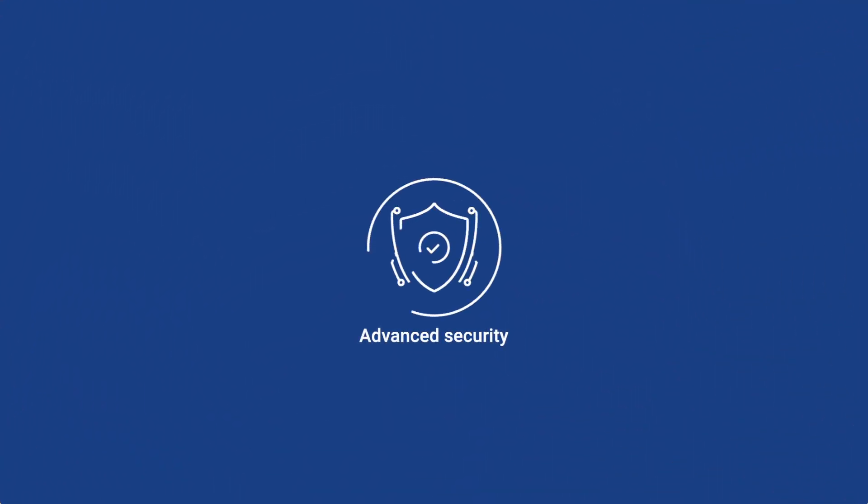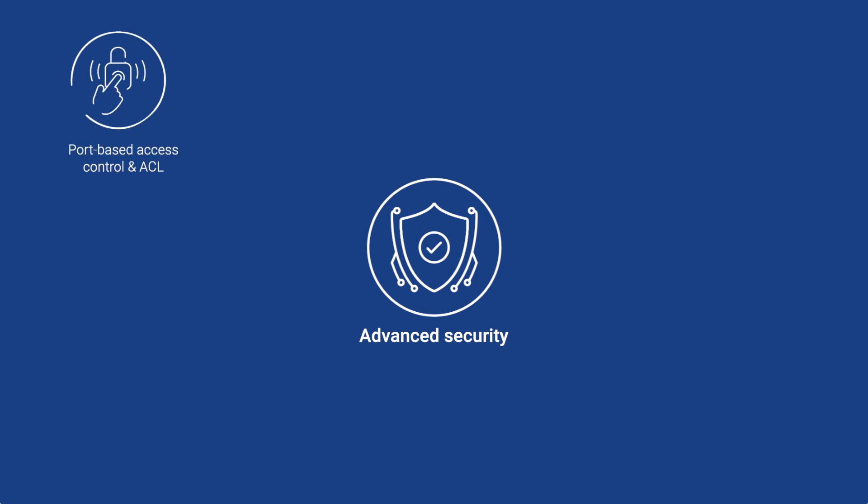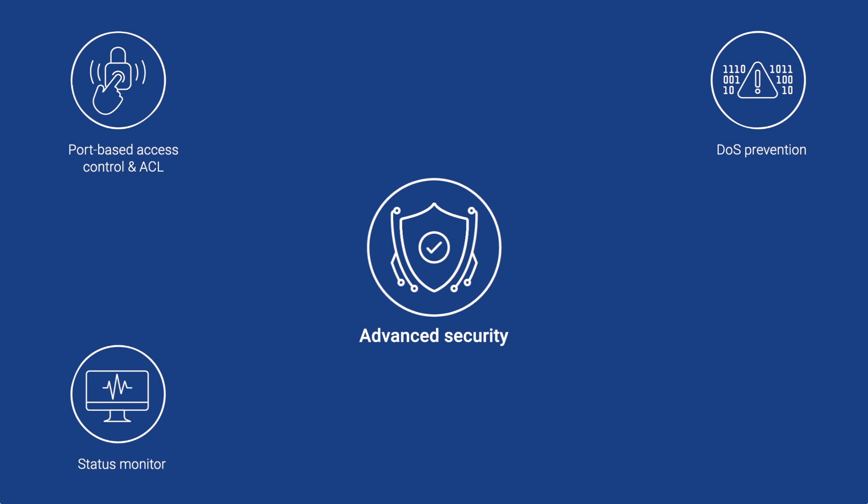Security features limit downtime and ensure network protection, like port-based access control and wire speed access control lists, automatic denial of service prevention, and a security status monitor plus audit trails.